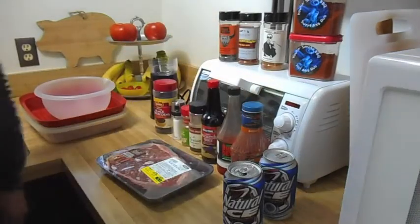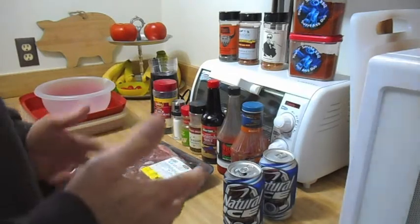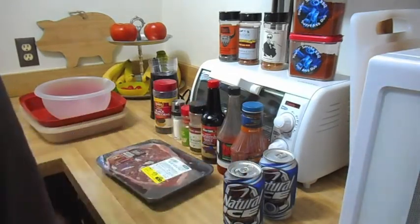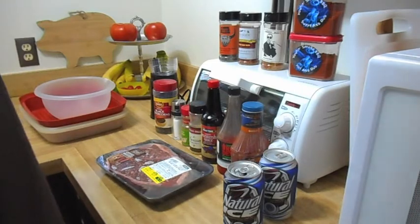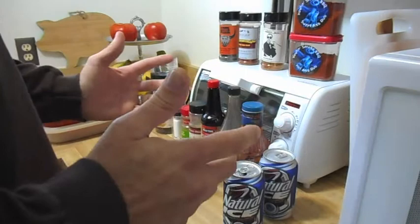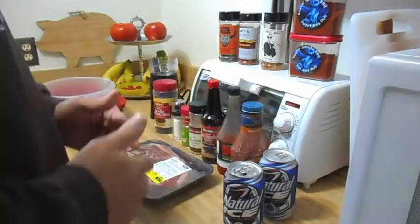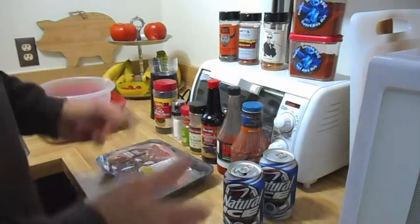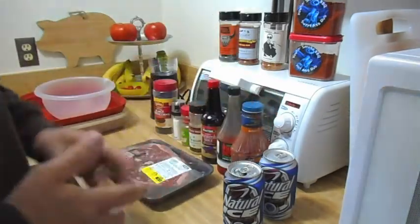Hey there, all YouTubers. Heavy Metal Barbecue here. Can you believe it? I got barbecue tagged by my man Leland over at Holland Smoke Barbecue. I want to thank you, Leland, because this tag I could relate to. I'm a barbecue channel — I can relate to barbecue. So let's get started.